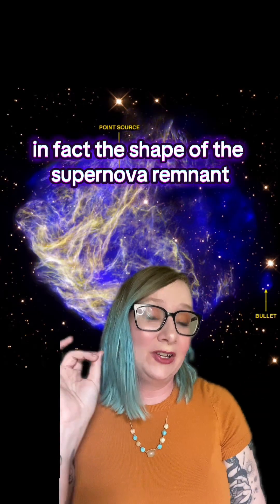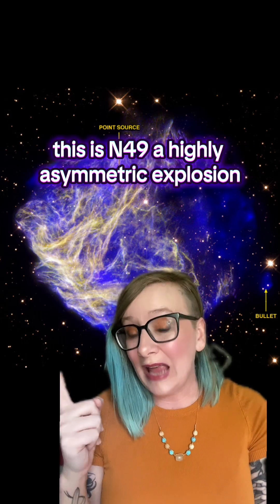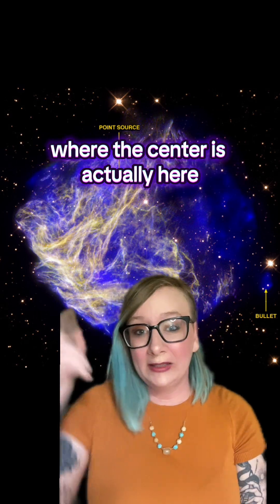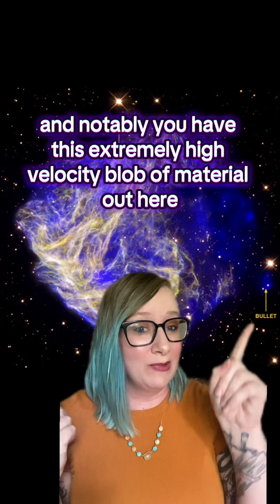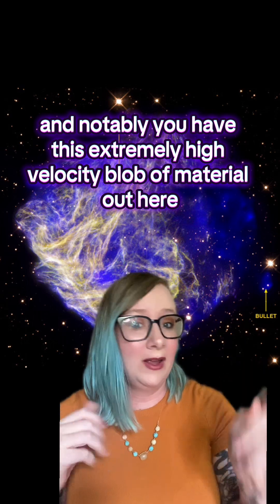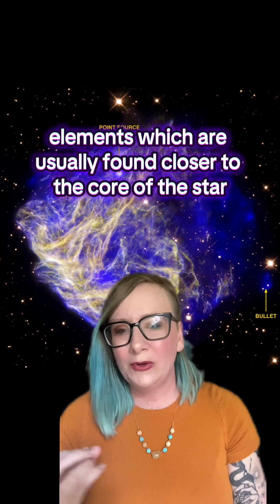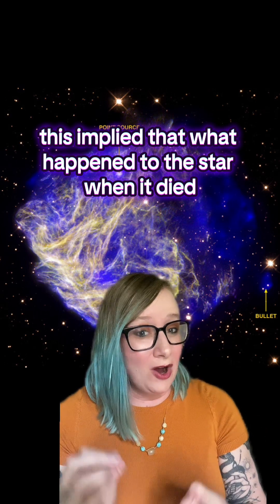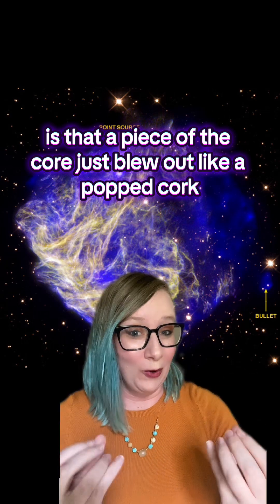In fact, the shape of the supernova remnant tells us how the star died. This is N49, a highly asymmetric explosion, where the center is actually here, and notably you have this extremely high-velocity blob of material out here that preceded the rest of the explosion. The blob is made of silicon, sulfur, and neon — elements which are usually found closer to the core of the star. This implied that what happened to the star when it died is that a piece of the core just blew out, like a popped cork, and then the star exploded rapidly after that.